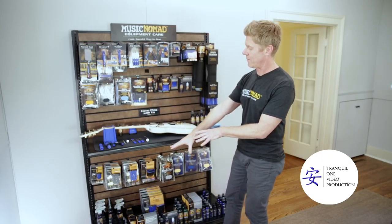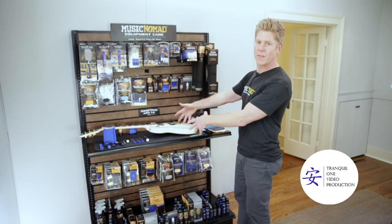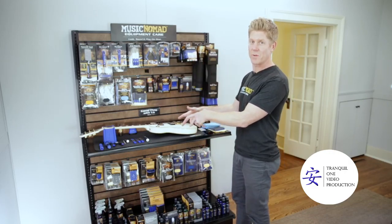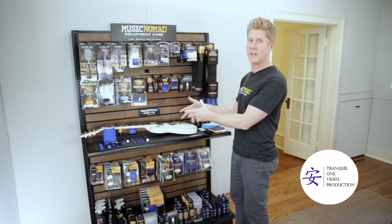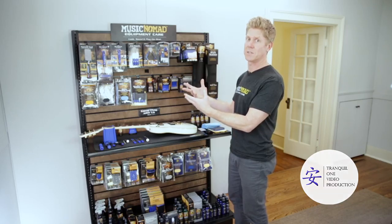Down below you can also have the liquids and the humidifiers. So come play with us, tell your customers to come play with us, talk about it on social media — it's something cool to have in your store, a true experience. It's the Music Nomad Experience.